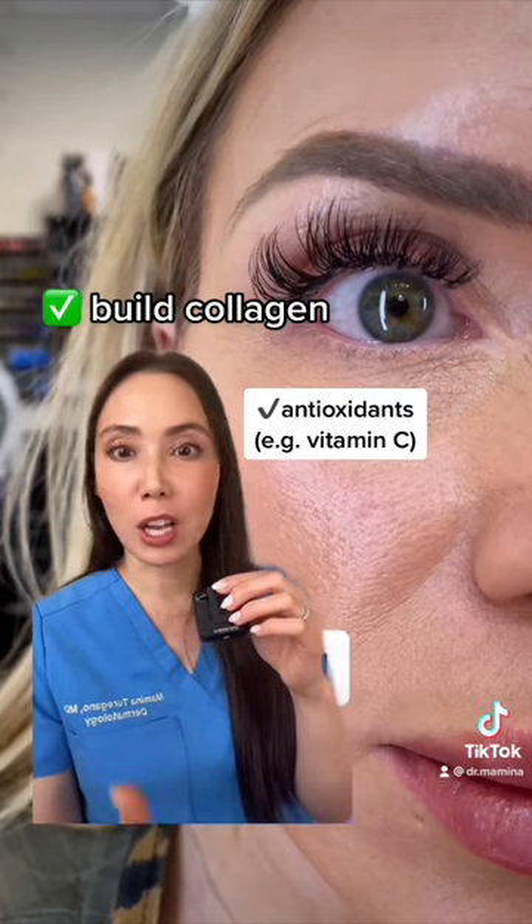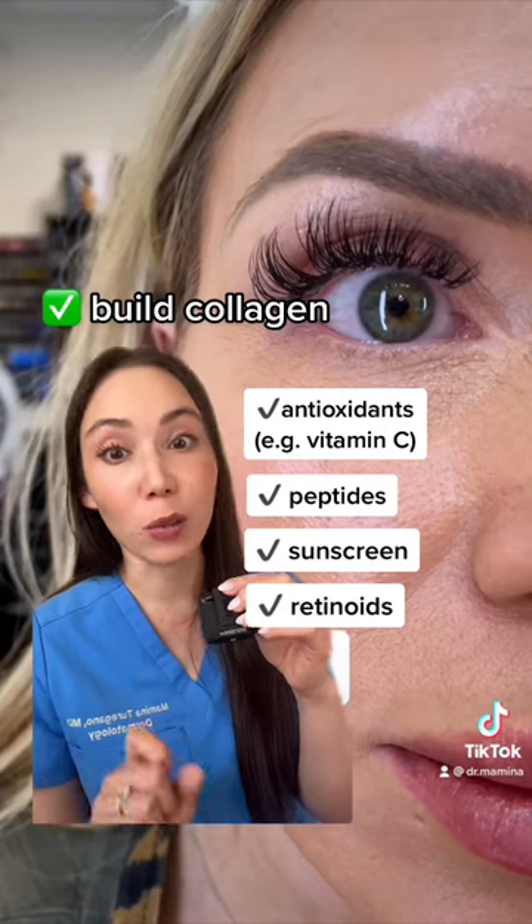I would also make sure that you're using products that build collagen, so these things include antioxidants, peptides, sunscreen, and if your skin can tolerate it, retinoids.